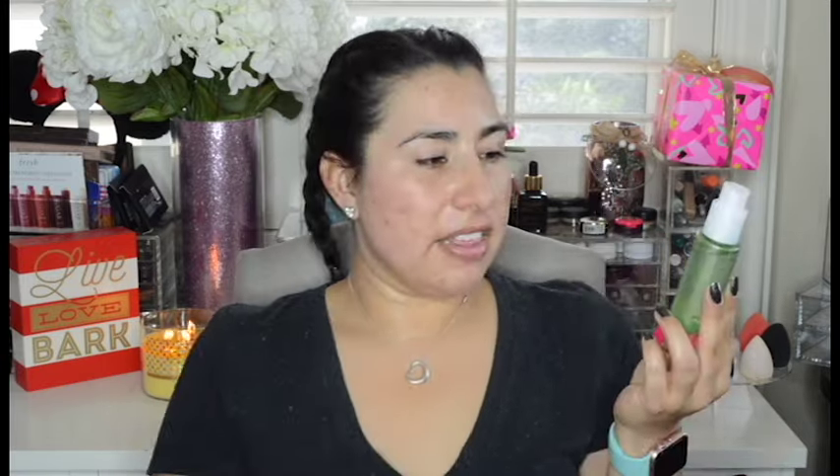Last but not least is this new Garnier Clearly Brighter Night Overnight Leave-On Peel. I've only used this once — I did like it, but I don't think I saw as big of a difference in the morning as I did when I started using the other one. I think it's good to switch off between these two just so your skin doesn't get used to either product.